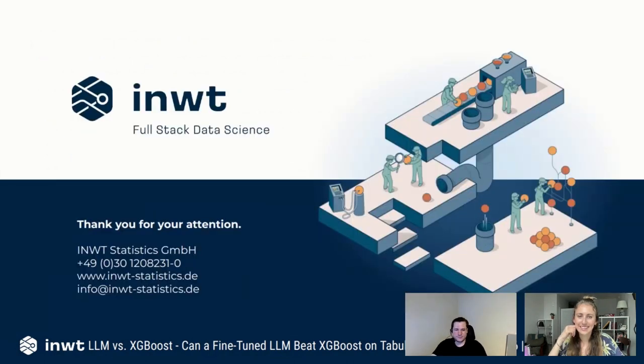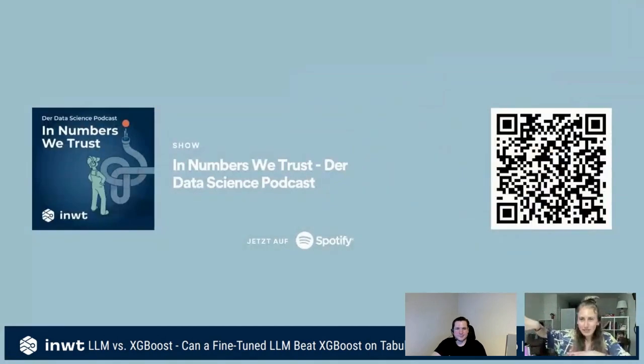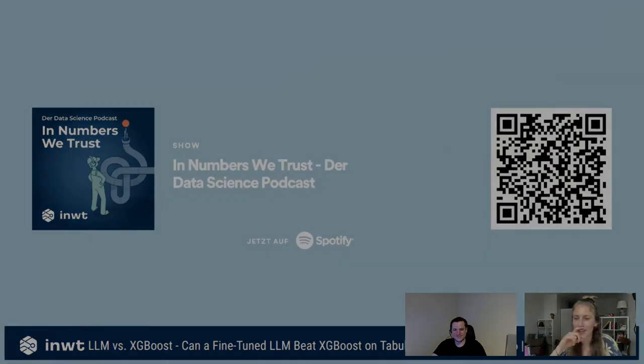Thank you for your time. Awesome, thank you so much Sebastian — this was great!